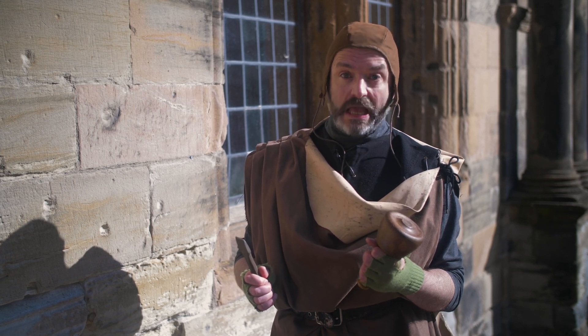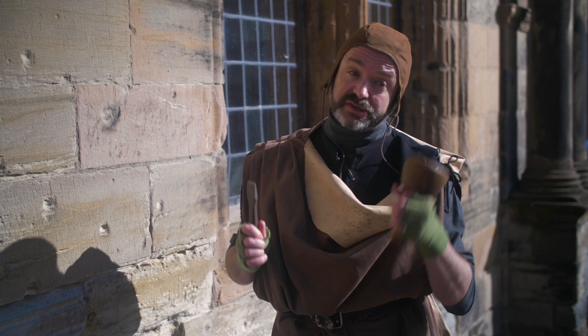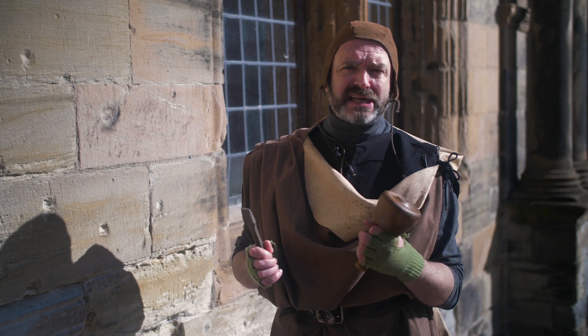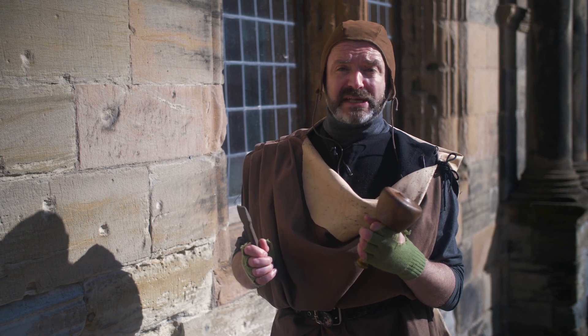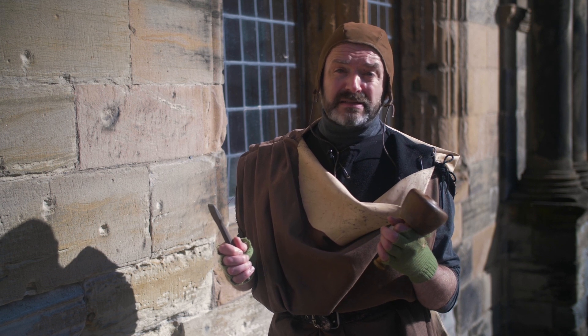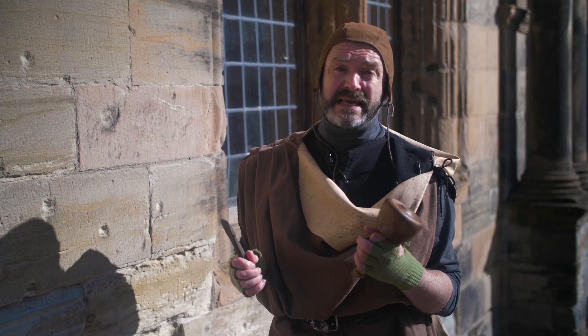Most stonemasons couldn't read, but they could all write one very important thing using their chisel and mallet: their Mason's Mark. It was a bit like signing your name, and every mason had their own mark. Putting your mark on a building meant everyone would know who'd done the work, but more importantly, it meant you would get paid.